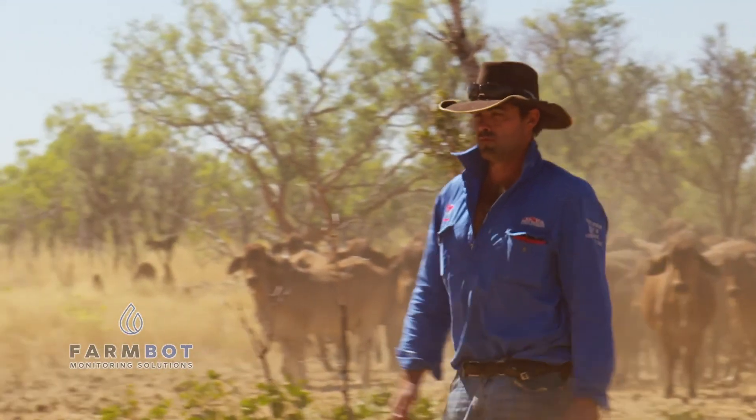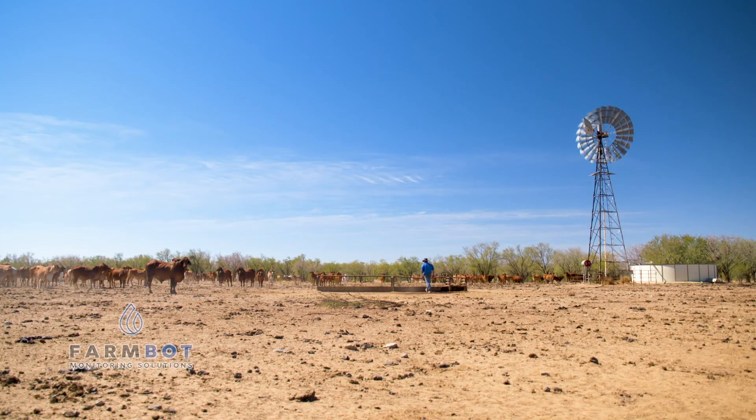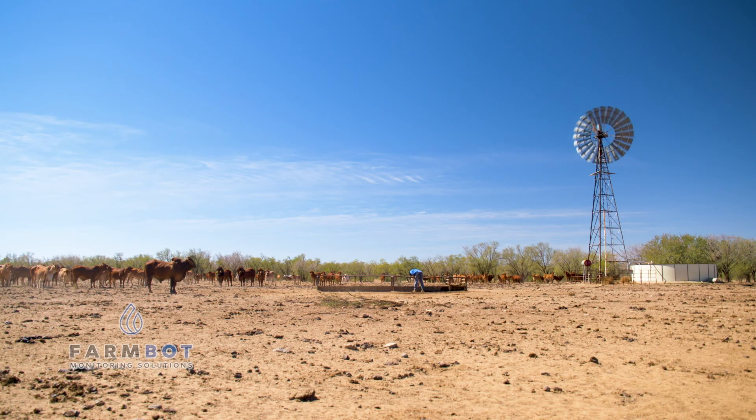Across Australia, farmers who provide the food we eat and the clothes we wear have been seeking better ways to manage their water for decades.